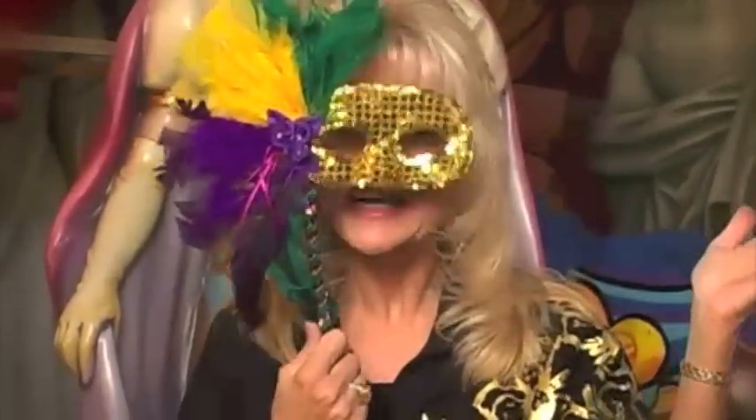Mardi Gras is in the air, and if you're looking for something to wear, we're here at the beautiful Mardi Gras World. It's a perfect backdrop for a carnival fashion show with fashions from Elite Fashions. And I'm here with the fashion coordinator, Bobby.